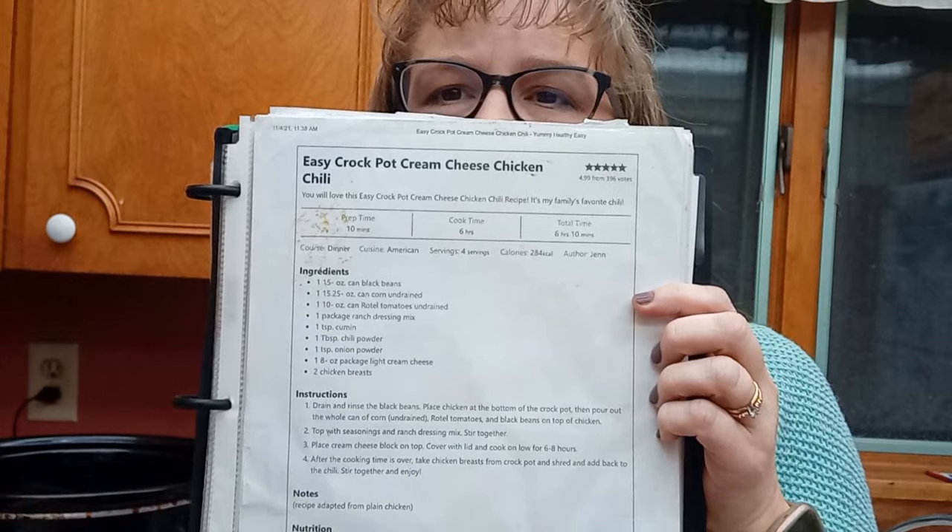Today's crockpot meal is easy crockpot cream cheese chicken chili. The recipe is from yummyhealthyeasy.com. I like to put crockpot meals in before we leave for church, so when we get home, something is done and completely ready. I really like easy ones that are easy to dump and go, so I'm going to show you what I'm putting in the crockpot.